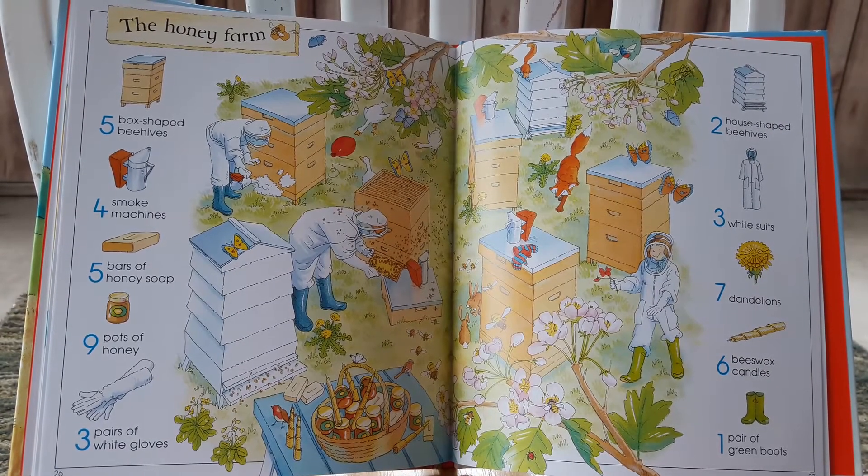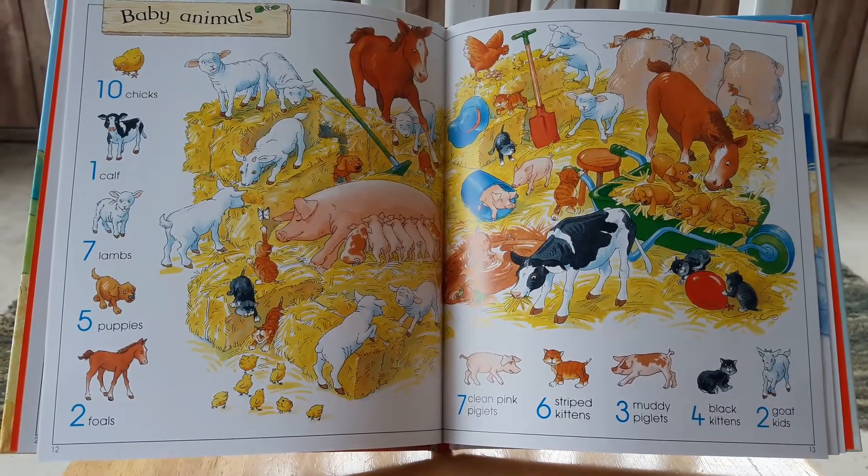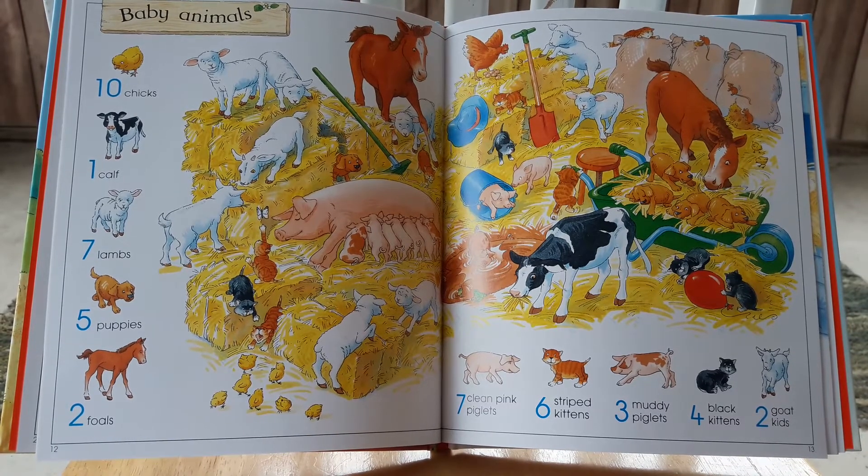Yes, it's a seek-and-find book, but it's also a great way to learn about how honey is made. And of course, you get to see plenty of familiar animals.